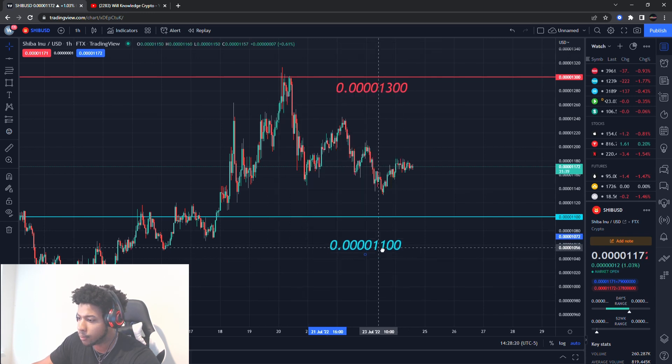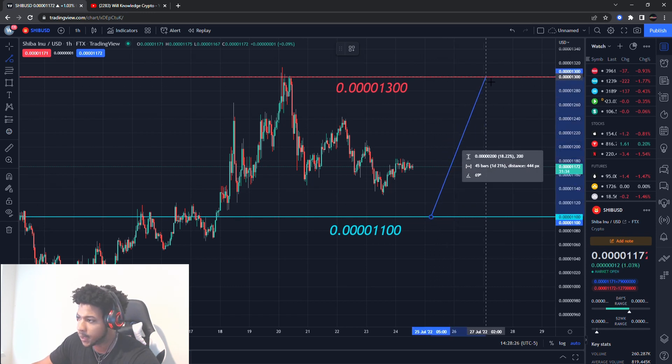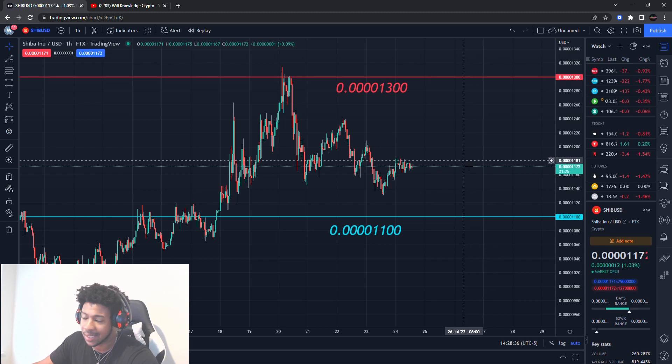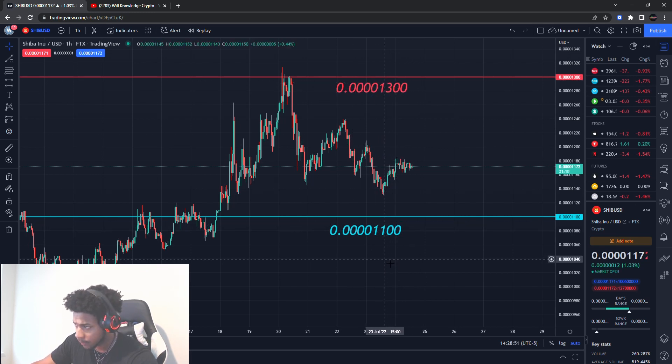The main support I'm looking at for Shiba Inu is 0.0000110 — I'll turn that blue. So between this range, it's about an 18% range. I could even let it drop a little lower and try to play the pattern of it going back up to the higher areas — that's about an 18% gain. I'd rather wait to see what direction it wants to go. Support is at four zeros eleven, resistance is at four zeros thirteen.